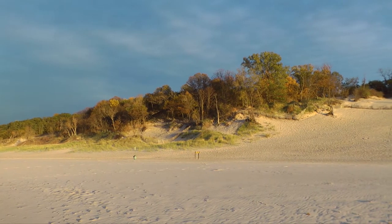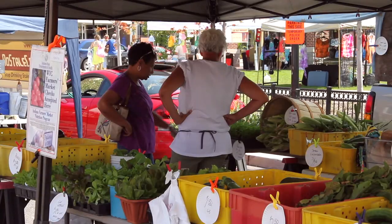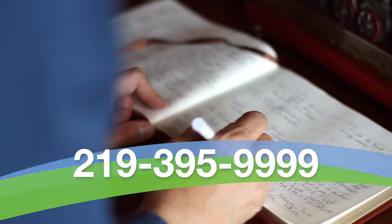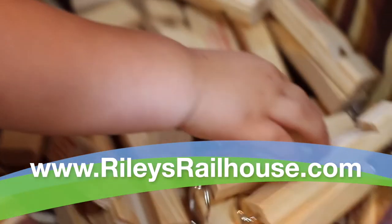Riley's Railhouse's unique location in the heart of the Dunes makes it the perfect home base to strike out and explore the majesty of the Indiana Dunes. It's also located near several of our community downtowns filled with fantastic shopping, amazing restaurants, and vibrant entertainment. Contact Riley's Railhouse at 219-395-9999 or visit rileysrailhouse.com.